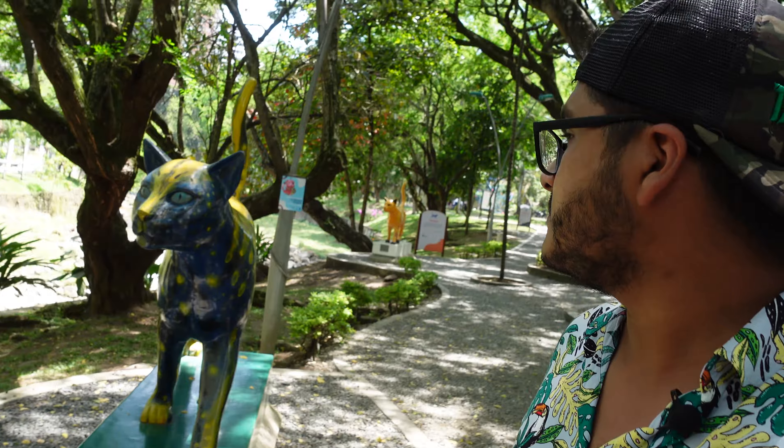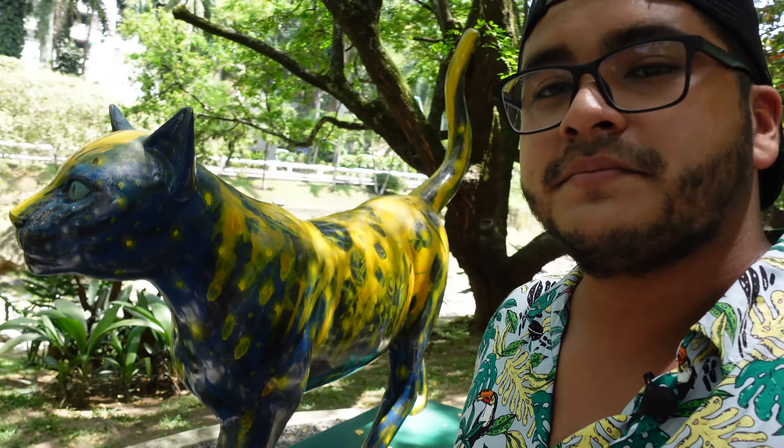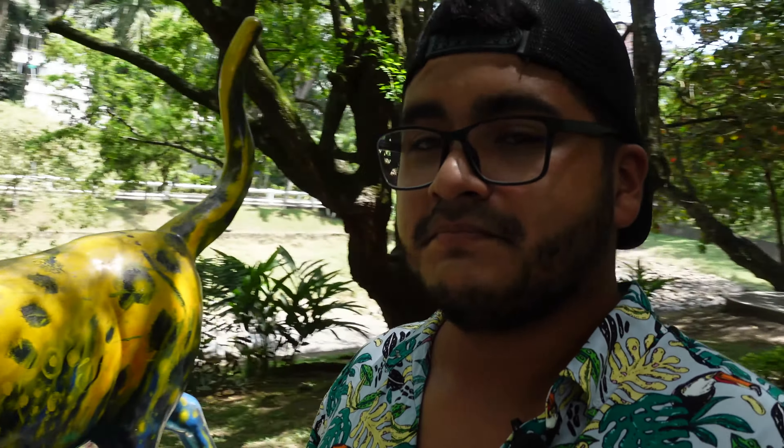Por ejemplo, acá encontramos una que se llama Kuriyaku, que es esta que está aquí. Lo que dice es: gata protectora de los ríos del territorio nacional que albergan nuestro oro. Viene del río Kuriyaku, del Putumayo, cuyo nombre significa río de oro en Quechua, que es una lengua muy hablada en el Perú. Le gusta merodear por las orillas del río Cali. Es de color azul con amarillo. Muy peculiar y muy curioso.